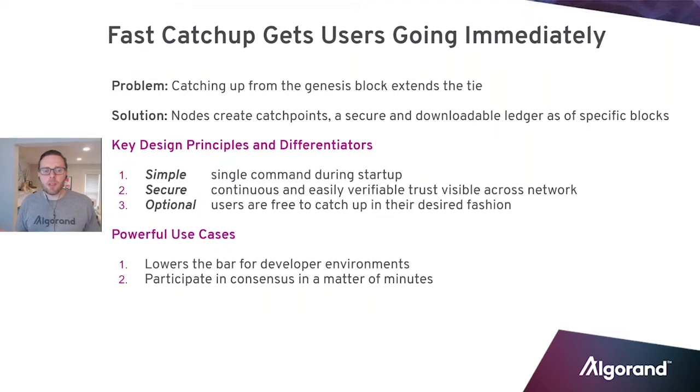Those key design principles are the same — we're talking about simplicity. This is a single command. If you're starting up a node, just like you would set a flag for an archival node, it's a single command during startup to say you want to use the fast catch up catch point. It's also secure, continuous, easily verifiable trust, and it's visible across the network. All of the nodes set to create these catch points are creating the same catch points, and you can verify the hash to make sure they're acceptable and correct.